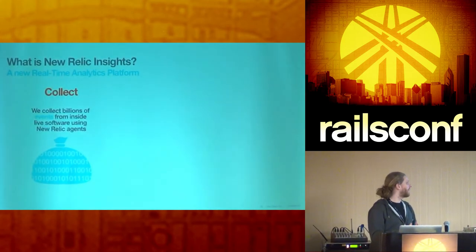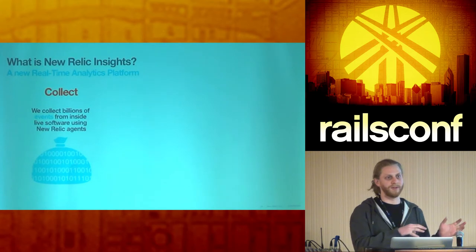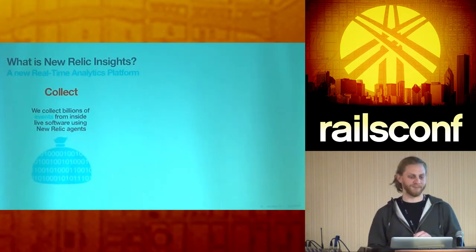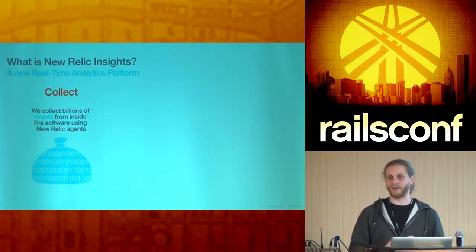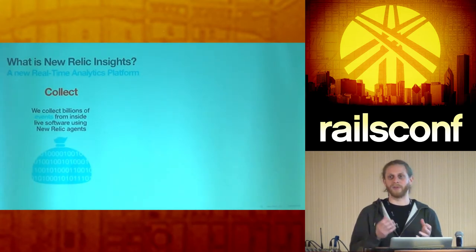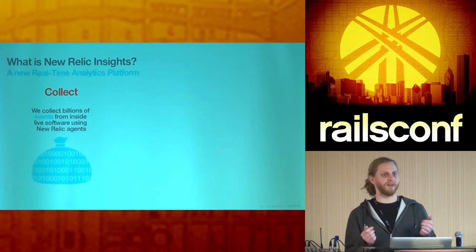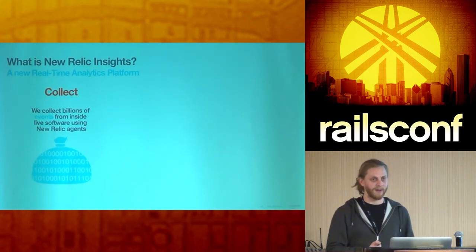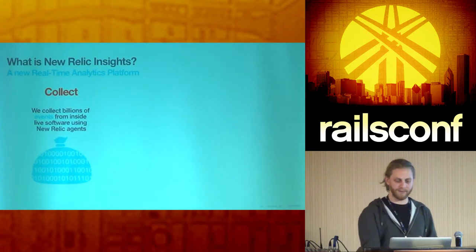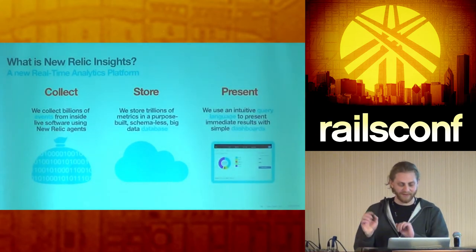Insights is a brand new venture for us — a new product built from the ground up, including a new data collection tier and a brand new UI. We're calling it a real-time analytics platform. We collect every event that happens — page views, transactions — within the currently existing agent already in your app, so we've been doing this for a while. If you log into Insights right now you'll see a bunch of data because we've been collecting this for some time. You can also send custom events to the API and use this interface to query and analyze it.